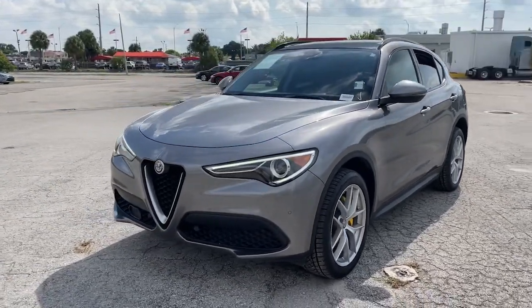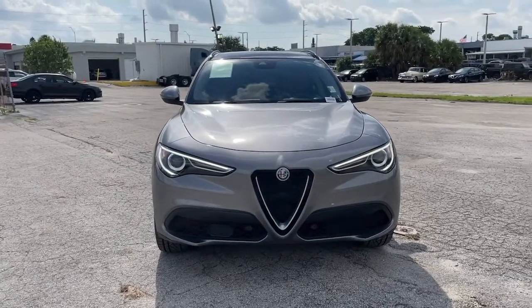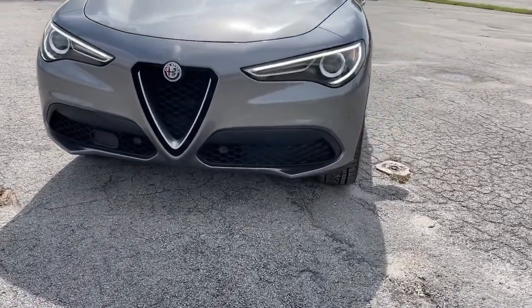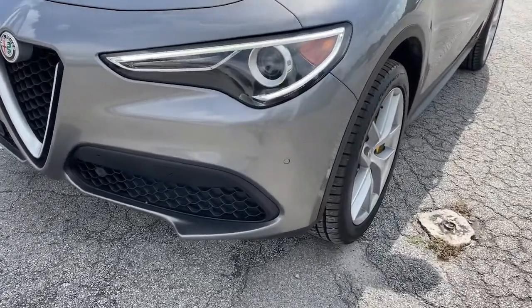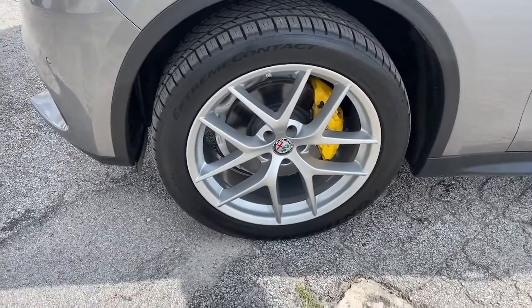These are just some of the great options this vehicle comes with: keyless entry, power liftgate, power passenger seat, fog lamps, backup camera, dual-zone AC, aluminum wheels, electronic stability control, Bluetooth connection, and power driver seat.